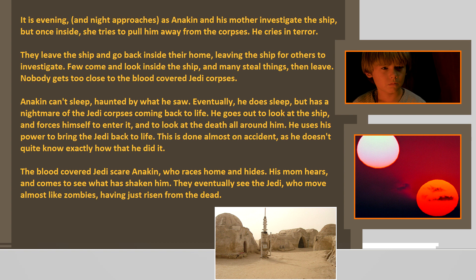Anakin can't sleep, haunted by what he saw. Eventually he does sleep but has a nightmare of the Jedi corpses coming back to life. He goes out to look at the ship and forces himself to enter it and to look at the death all around him. He uses his power to bring the Jedi back to life — done almost on accident, as if he doesn't quite know how he did it. The blood-covered Jedi scare Anakin. His mom hears and comes to see what is happening. They eventually see the Jedi, who move almost like zombies, having just risen from the dead.